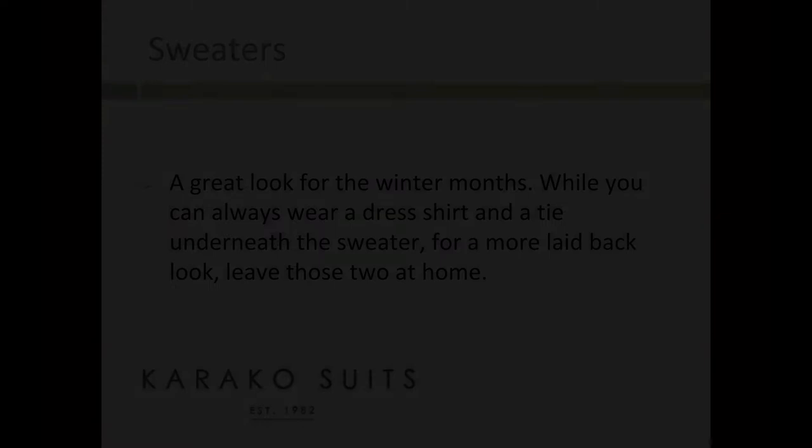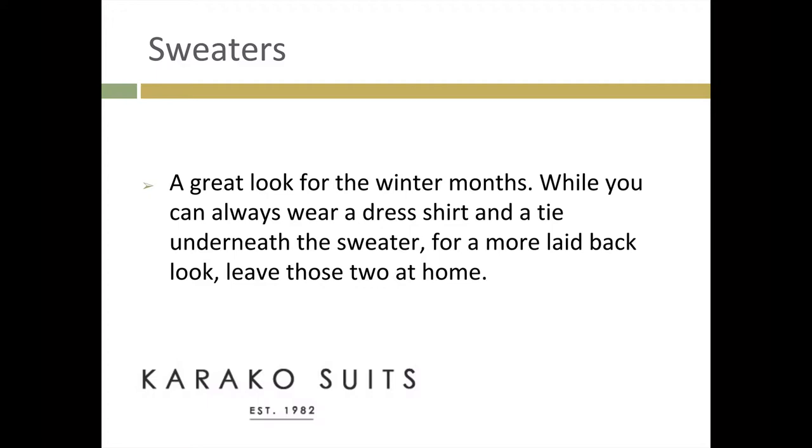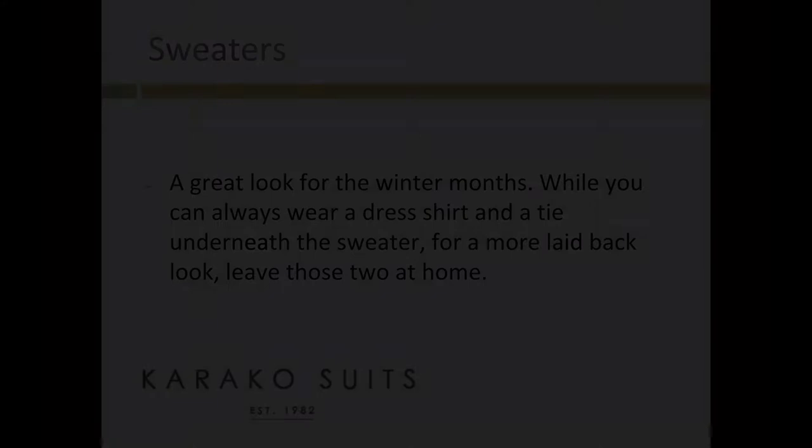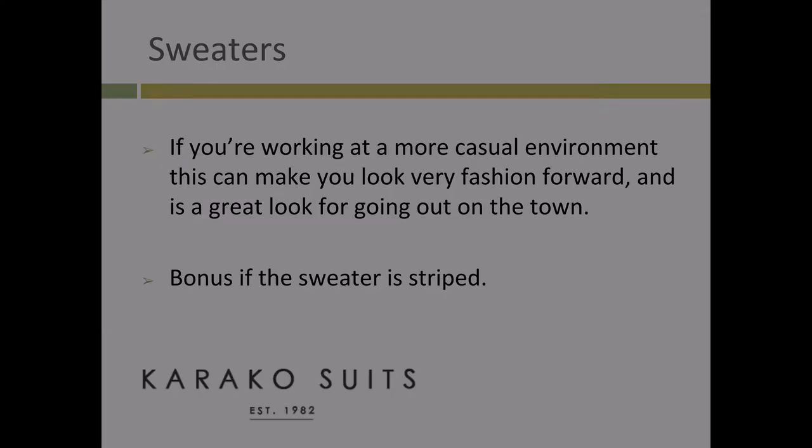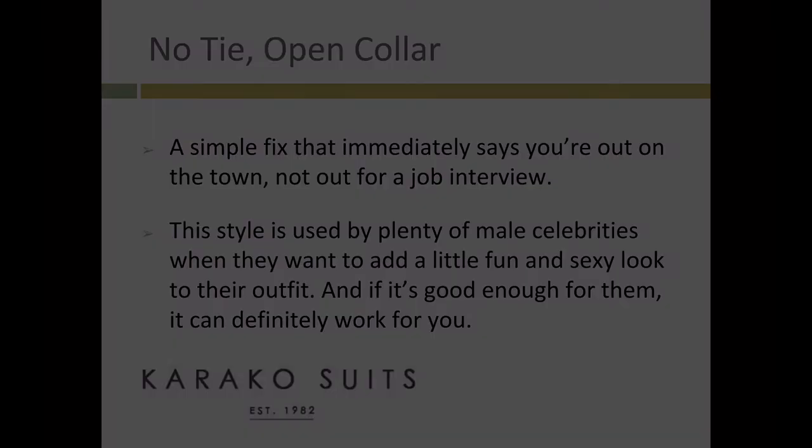Sweaters. A great look for the winter months. While you can always wear a dress shirt and a tie underneath the sweater, for a more laid-back look, leave those two at home. If you're working in a more casual environment, this can make you look very fashion-forward and is a great look for going out on the town. Bonus if the sweater is striped.